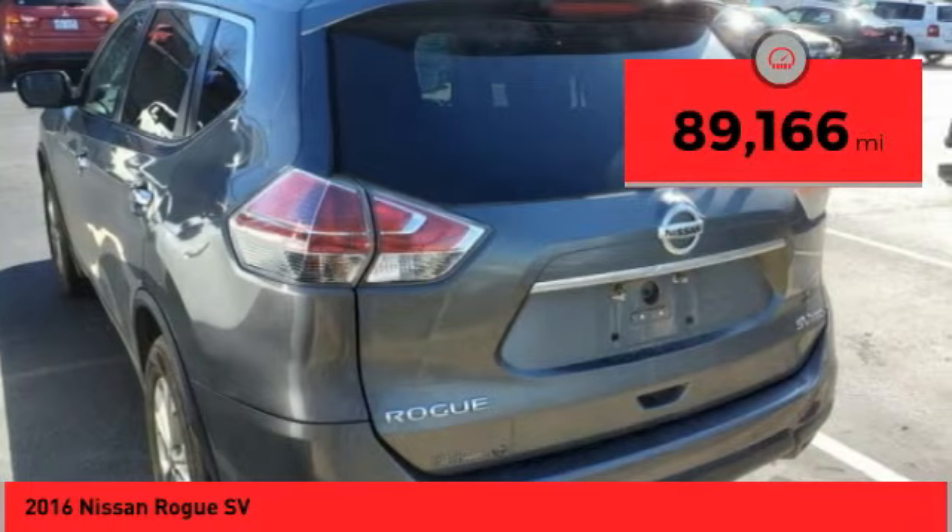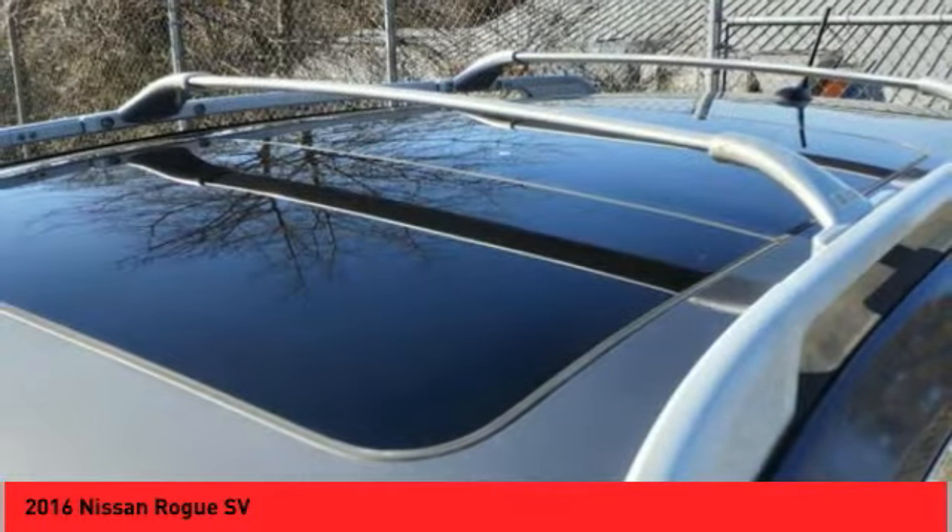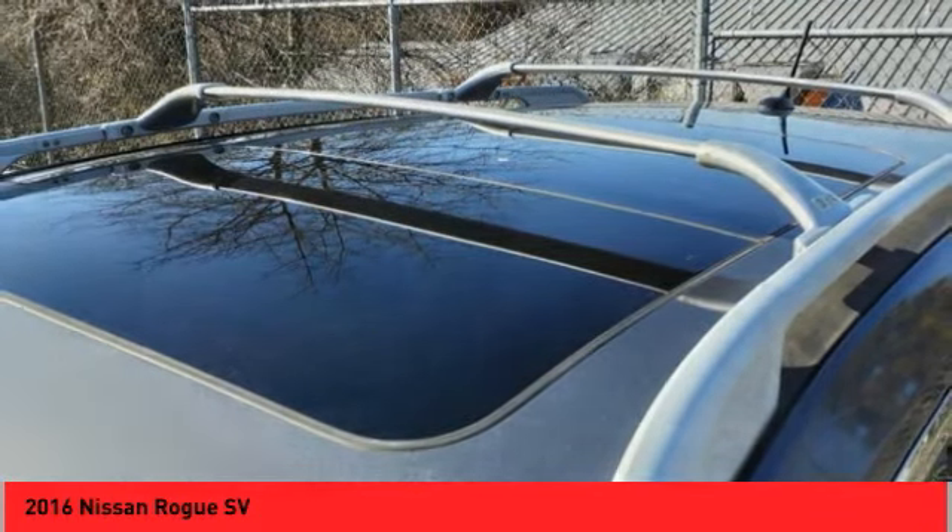This vehicle has less than 90,000 miles. Take this vehicle for a spin and see why so many shoppers are now proud owners.